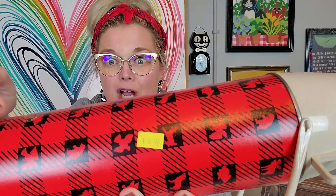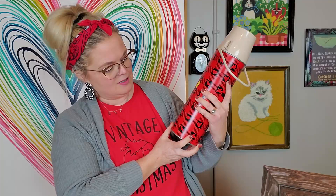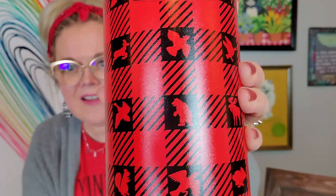Do you see the little critters all over the thermos? We've got a moose, a bear, a goose, a squirrel, a coyote, a duck, a rabbit, a deer — I think that's all. But look at the animals on there. I don't think I've ever seen one with the animals and stuff. Oh, this is a Winchester — Winchester hunting plaid.